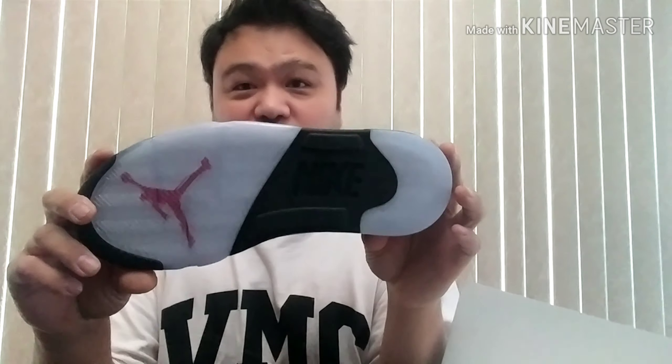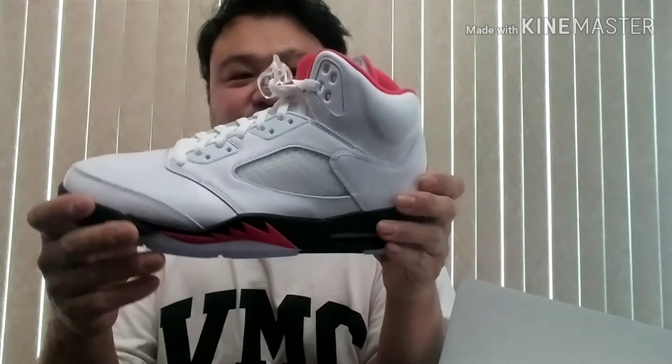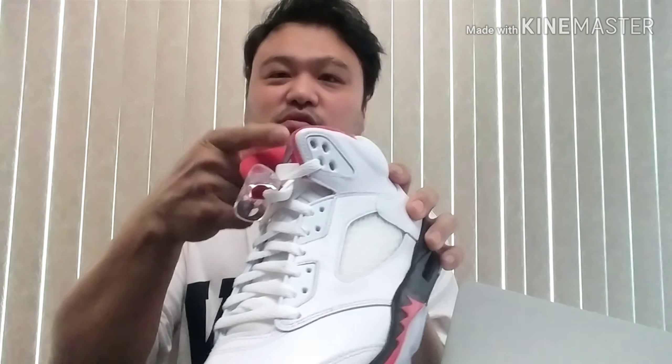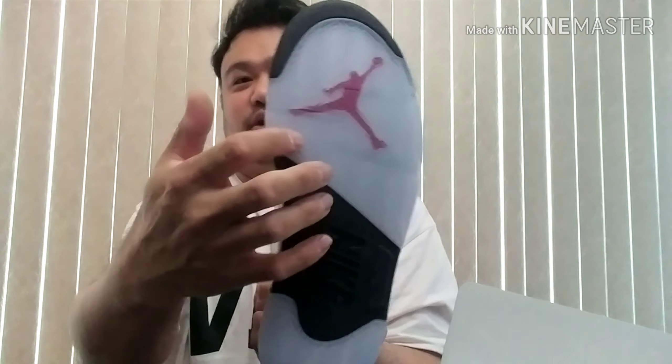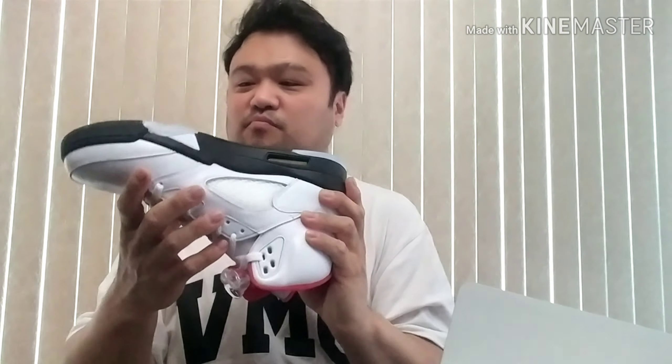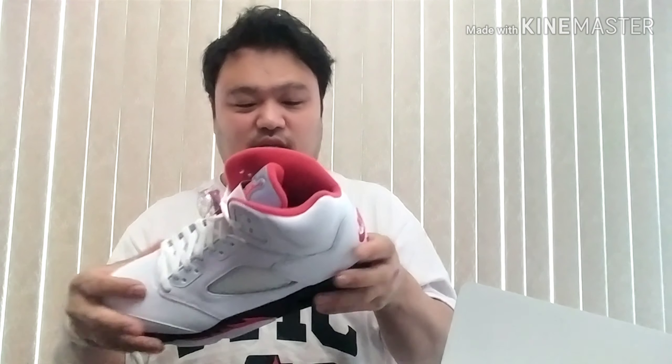You guys have obviously seen a lot of reviews on this already, so I don't need to go into too much detail. There's 3M on the tongue, an icy sole on the bottom, a Jordan logo on the bottom, and the Nike Air on the side. You've probably seen a lot of early reviews — people got them early, but for me it took a while.